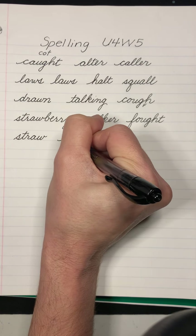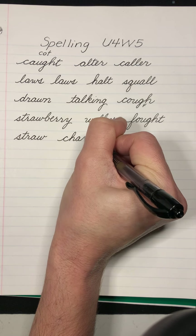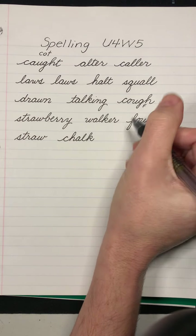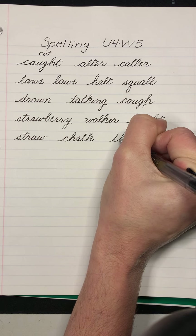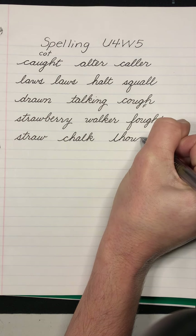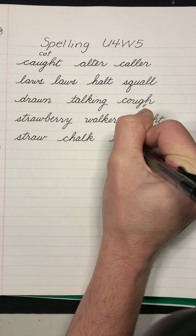Chalk. C-H-A-L-K. They used chalk on the sidewalk. Thought. There's that O-U-G-H-T again. I thought you were going to stay after school.